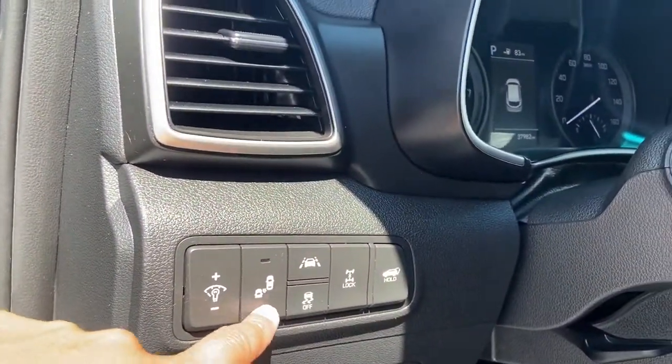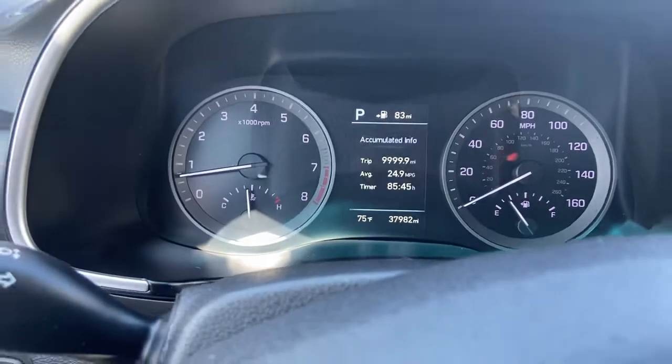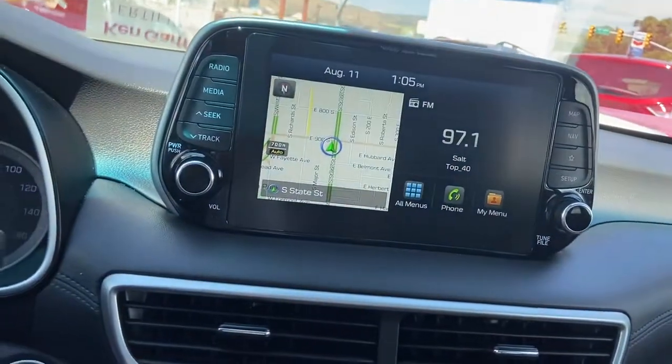You got your blind spot here, automatic power liftgate, and some other features there as well. The car only has 37,000 miles with 982. Looks like we have a nav.